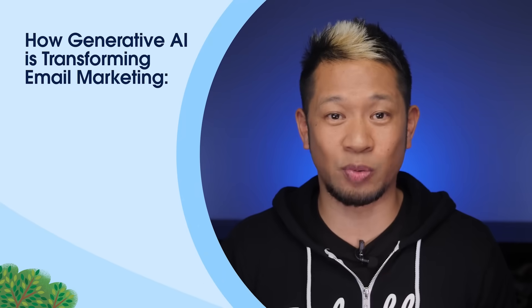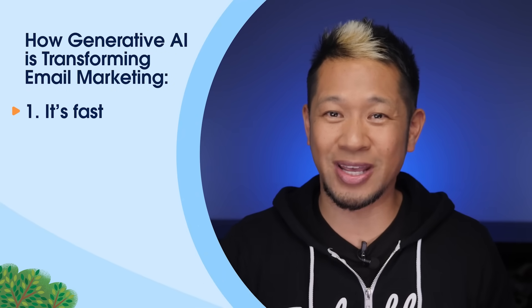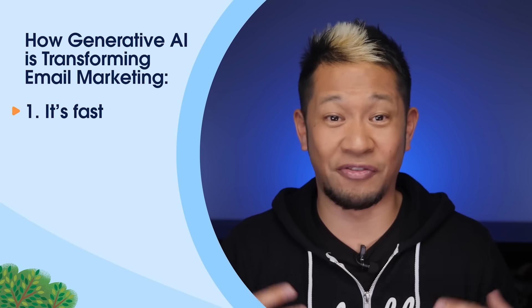Here are some of the biggest ways AI is completely transforming email marketing. Number one, it'll save you time — simple as that. Generative AI creates content fast, like warp speed fast. Need to create an email series? Generative AI can help generate subject lines, write body copy, and create images in no time.